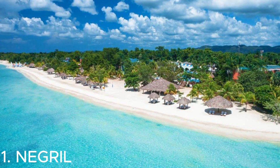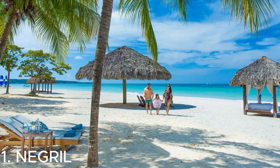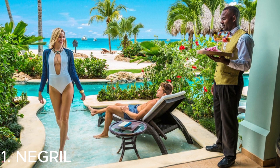Number one is Negril — a must-visit destination in Jamaica. It's famous for its stunning seven-mile beach, where you can relax, swim, and enjoy the beautiful Caribbean waters. Don't miss the breathtaking sunsets at Rick's Cafe, where you can watch cliff divers and listen to live music. There are also great opportunities for snorkeling and diving in the crystal clear waters. Negril has a laid-back vibe and plenty of beachfront resorts and restaurants to explore — definitely a paradise for beach lovers.